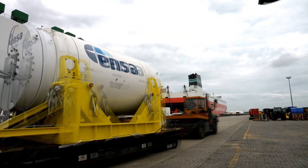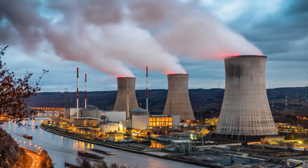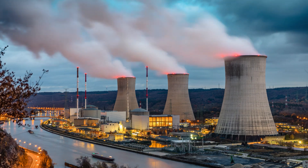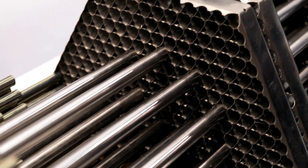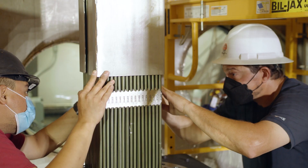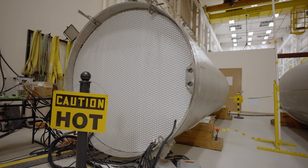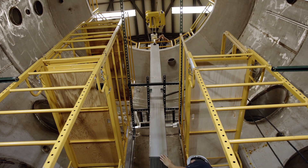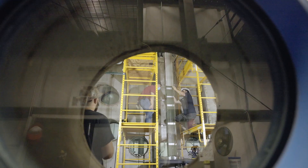The storage and transportation of spent nuclear fuel from nuclear power generation presents various technological challenges. The fuel used for nuclear power becomes less efficient over time due to the build-up of fission products and the depletion of fissile material. Therefore, nuclear fuel rods are removed from the reactors upon the end of their operational use.